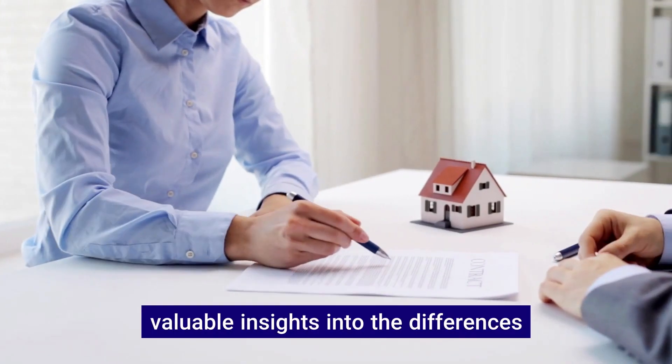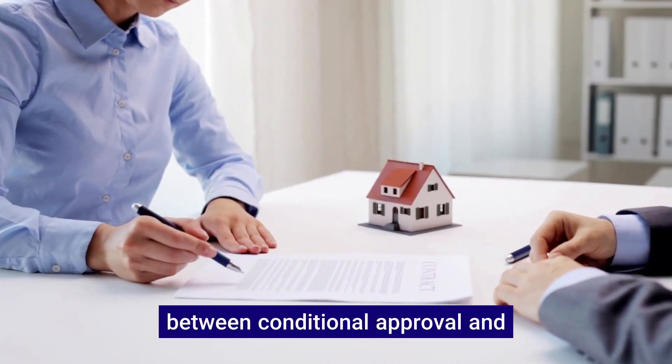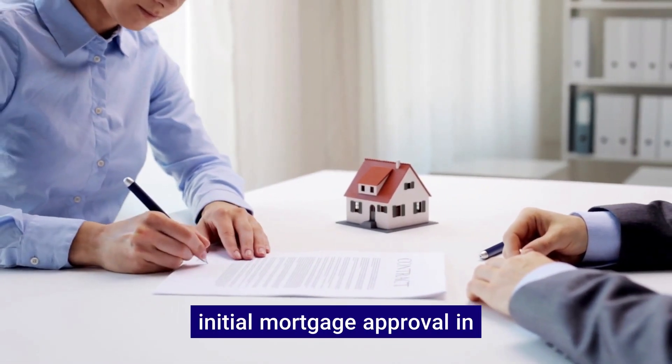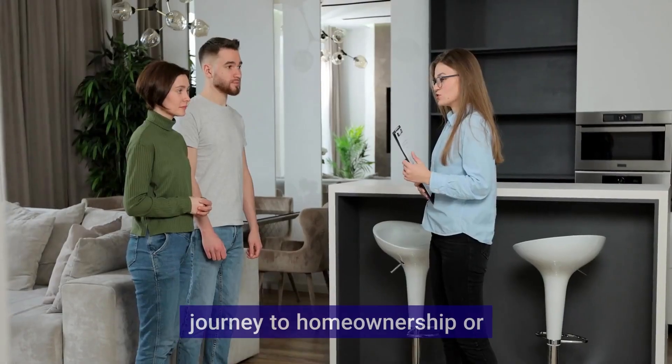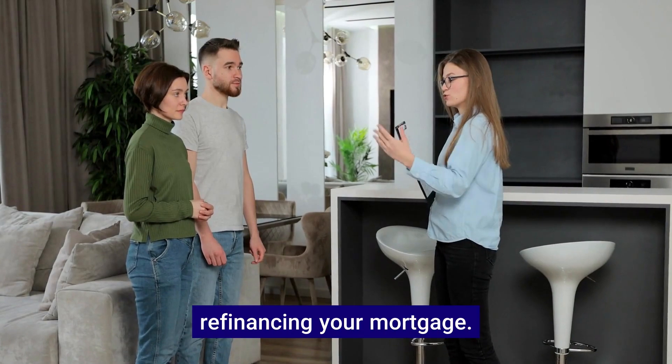In this video, we will share valuable insights into the differences between conditional approval and initial mortgage approval in the home loan process. Understanding these terms is crucial as you embark on your journey to home ownership or refinancing your mortgage.